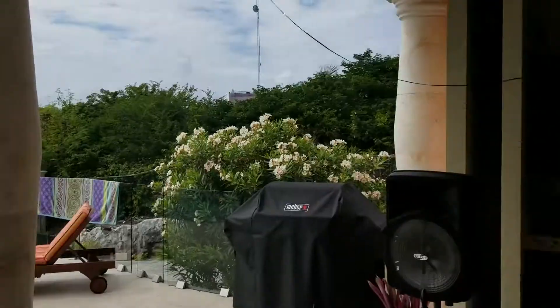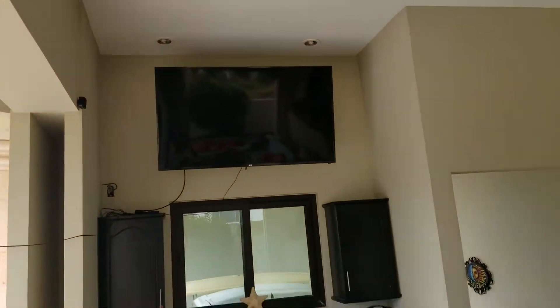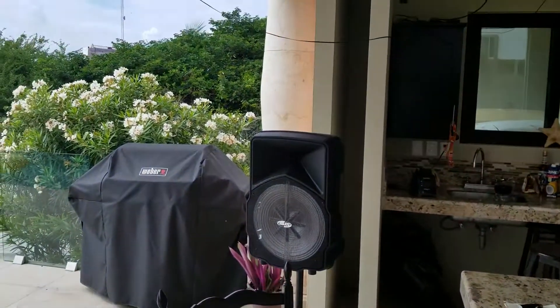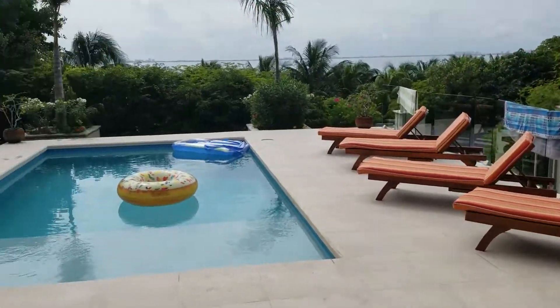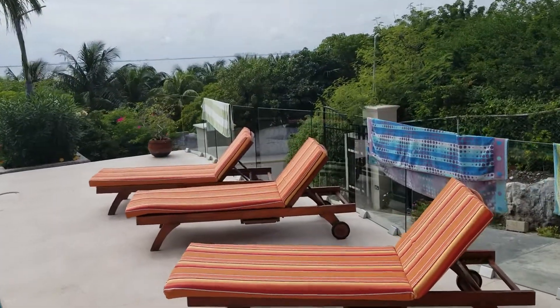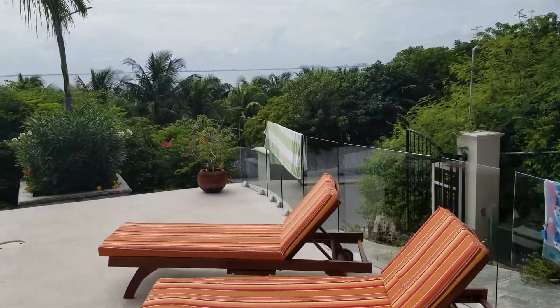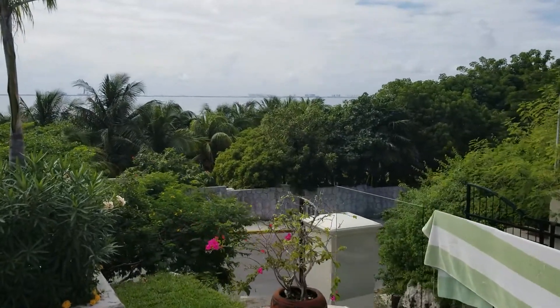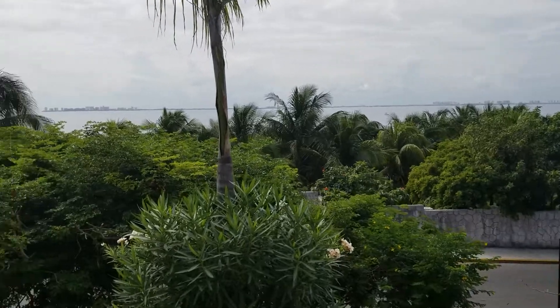It's the pool. It's our TV here. Drummery. Our view of Cancun in the distance, from the pool.